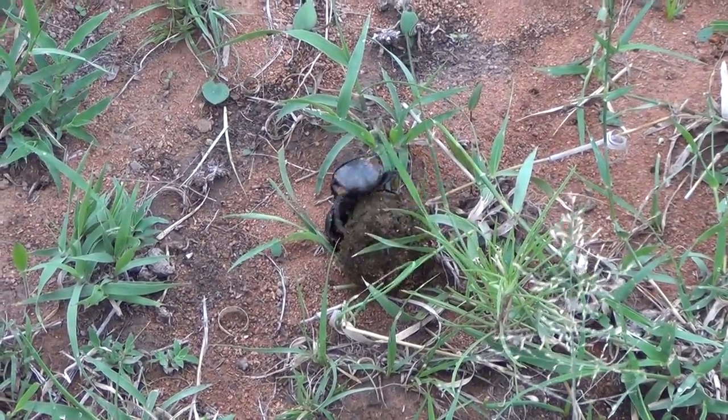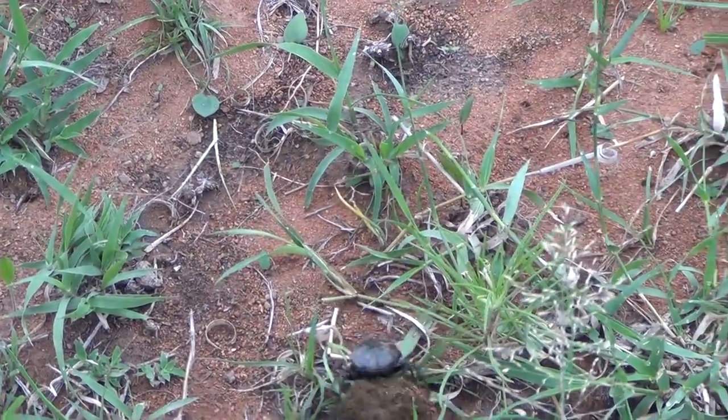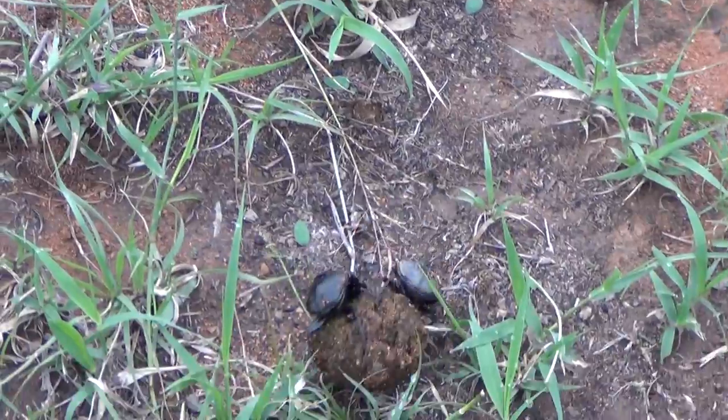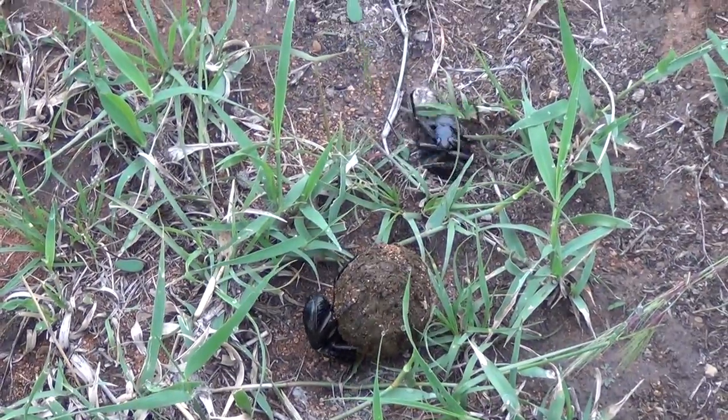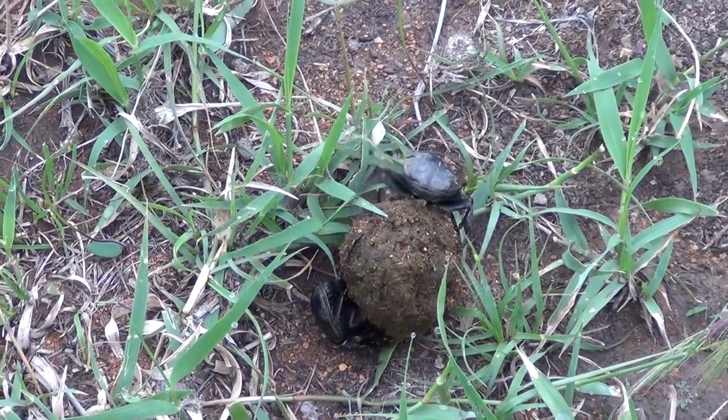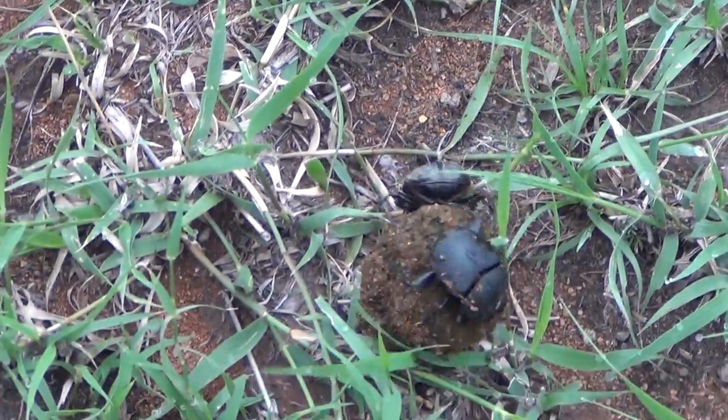Once the baby hatches, it will actually eat the poo as a source of food, eating it from the inside outwards. By the time it's completely eaten up the inside of the ball, it will break free, normally next year's summer, and the baby will emerge as a fully-fledged dung beetle to repeat the process.